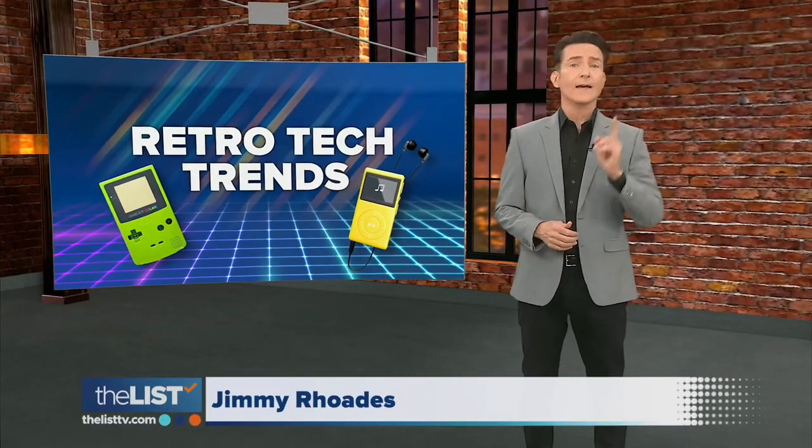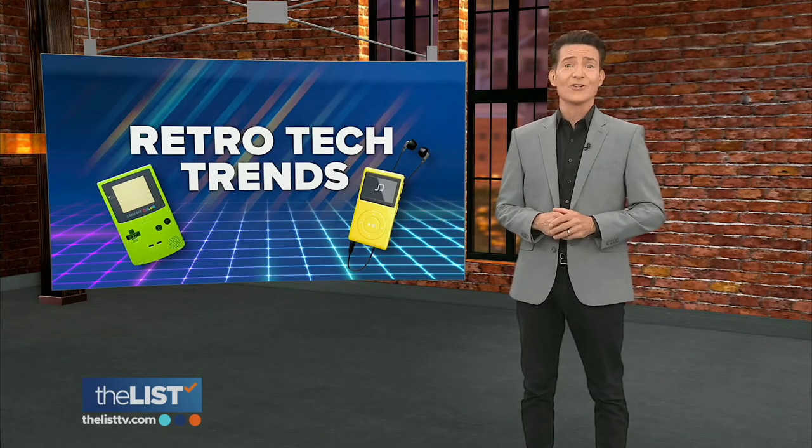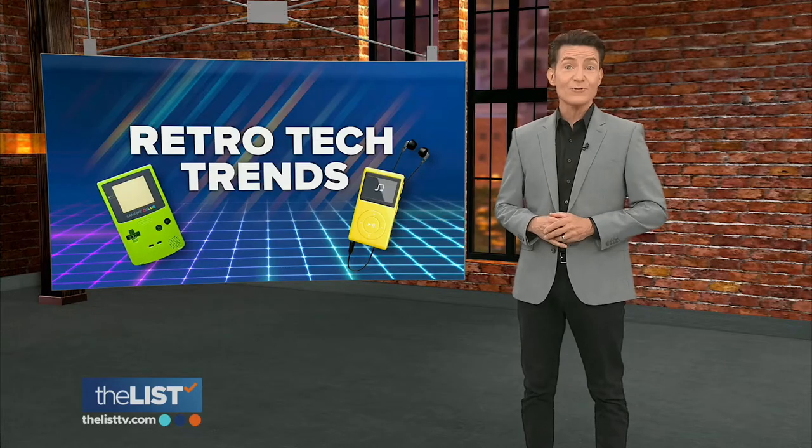Just when you thought it was game over for things like Game Boys and iPods, here come the nostalgia lovers. Old-timey tech is popping up in some surprising places, so Jackie Denker's checking in on the retro tech trend.